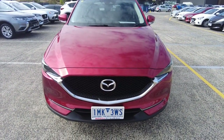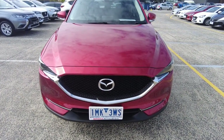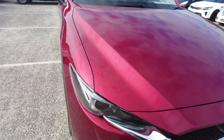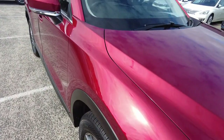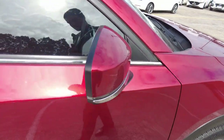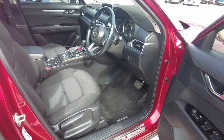Around to the front, all the chrome accents are in beautiful condition, as is the Mazda M badge. The headlights are in excellent clear condition, and another look at just how well the paint presents. Over towards the interior of the vehicle.